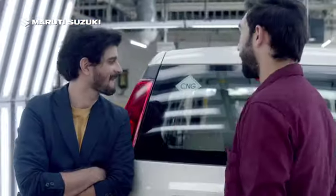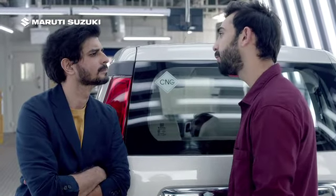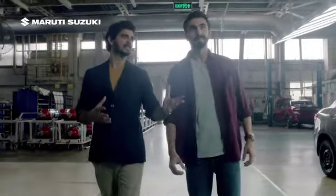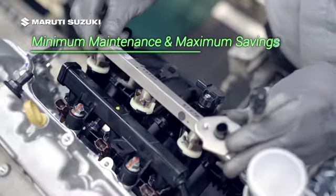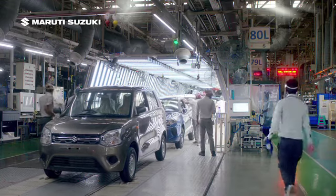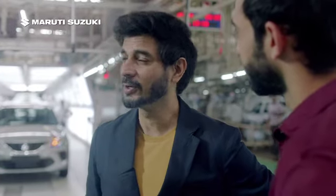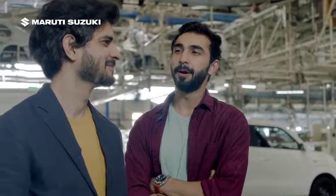I am truly impressed. But one last question — how will an SCG car help me save more? Special engine valves and high quality mounting parts ensure that you get a consistent experience for years. Technically, these are not cars with a CNG kit installed in them — these are cars that are made for CNG from the ground up. So where do you want to go next? To the Maruti Suzuki Arena showroom, of course — how else will I get my SCG powered car?